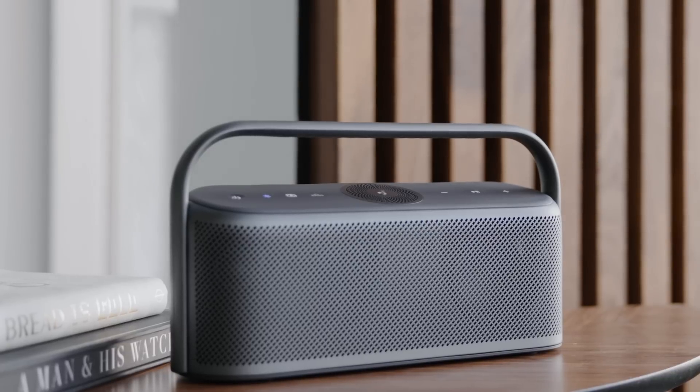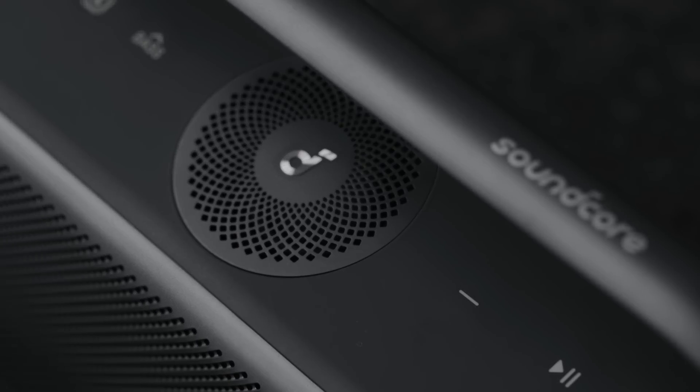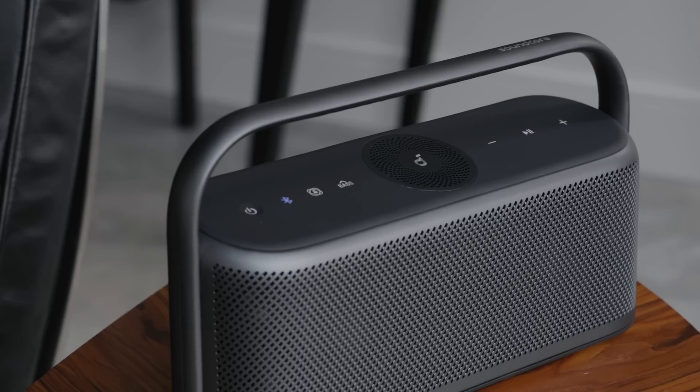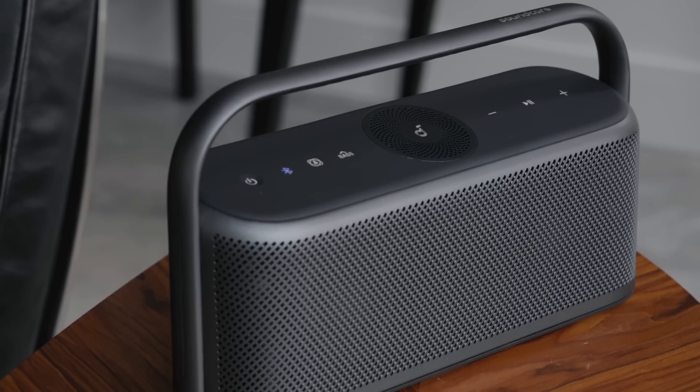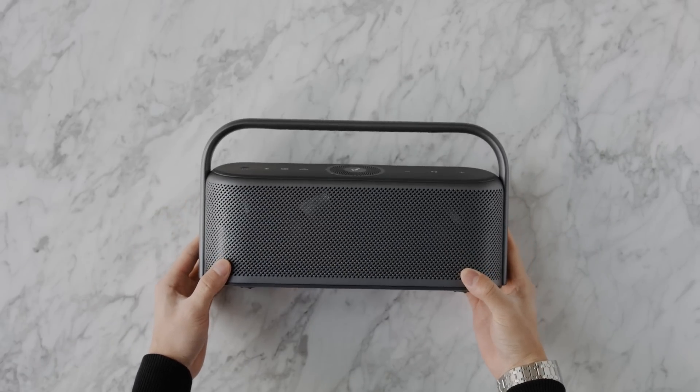I want to give a huge thanks to Soundcore and their Motion X600 Bluetooth speaker for sponsoring this video — this is definitely a product that is amazing for any on-the-go lifestyle. Soundcore is known for high-quality audio at a really good price point, both from a hardware and optimization along with sound quality perspective. The hardware itself is the perfect size to bring around with you everywhere while delivering a ton of power and durability. It has a very nice metal grill that wraps around, an easy-to-carry handle, and it isn't too heavy despite the size and power it provides.